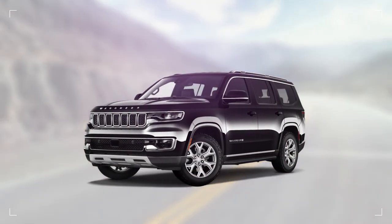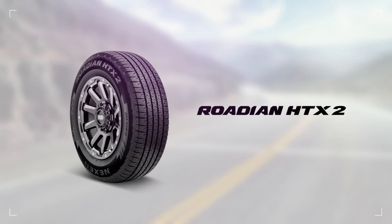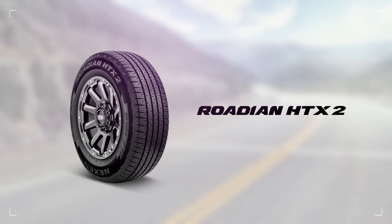Go anywhere with the confidence to take on anything. All-weather performance for your truck or SUV is four tires away.